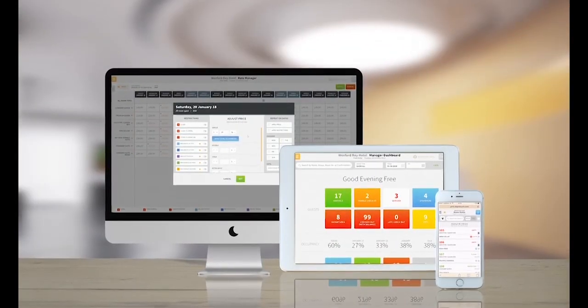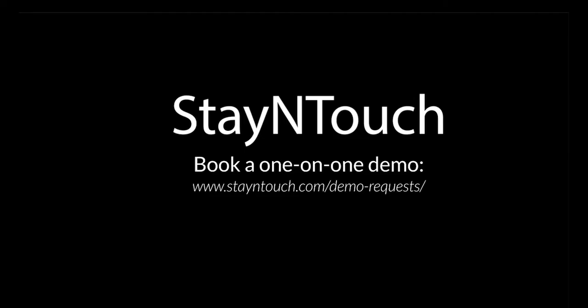Connect your staff, keep your guests happy, and boost your revenue with Stay In Touch Rover PMS — the new way to hotel. To find out more, book a one-on-one demo.